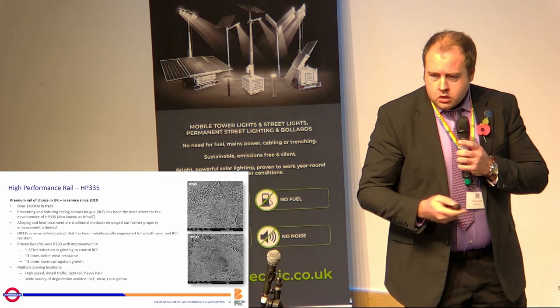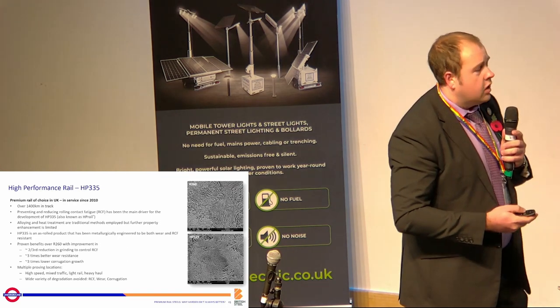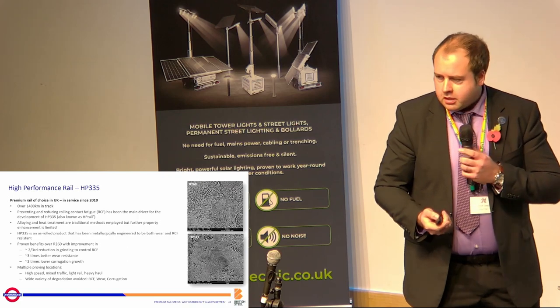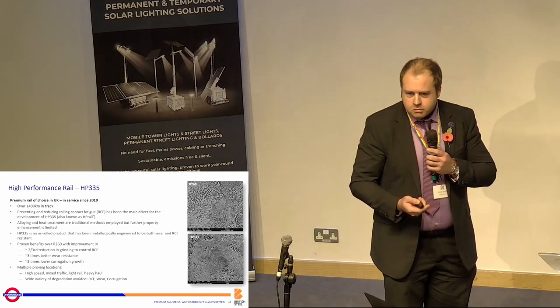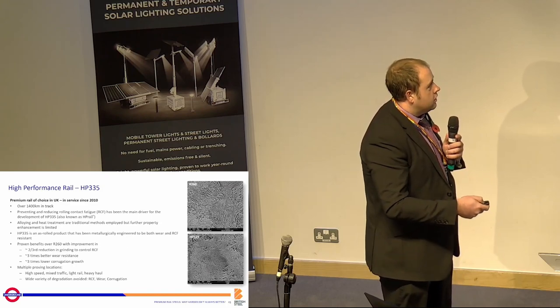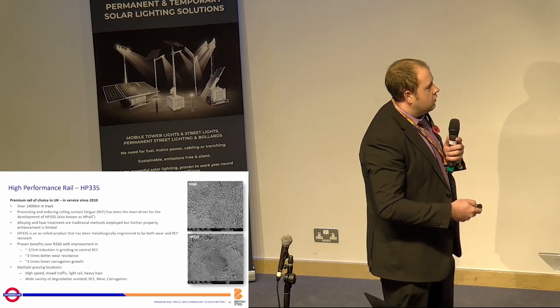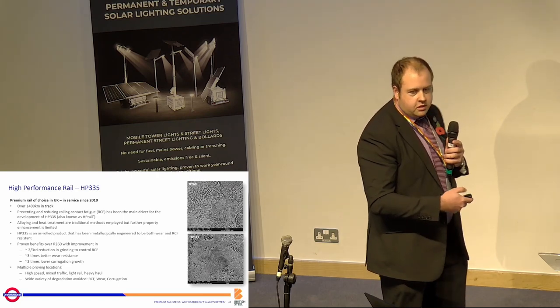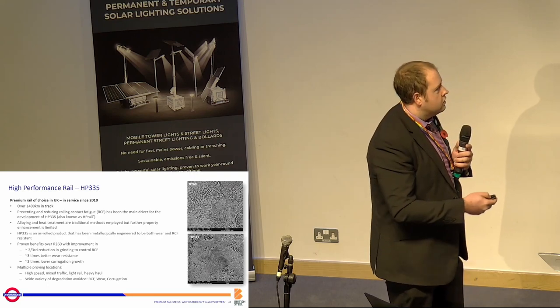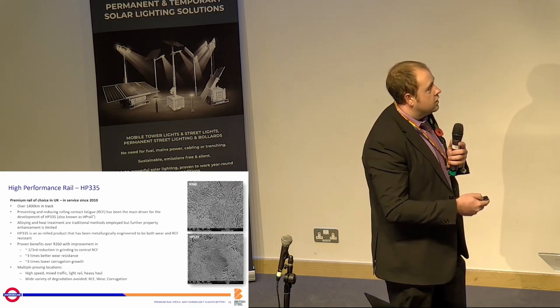I warn you, it's going to get technical from now on. So, these are electron micrographs of pearlitic rail steel. Most rail steel used around the world is pearlitic, and this is what pearlite looks like under the microscope.